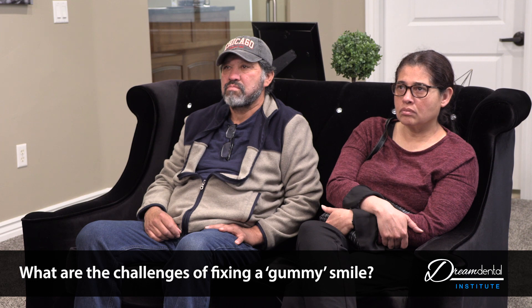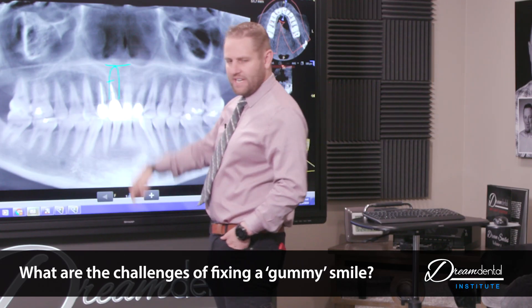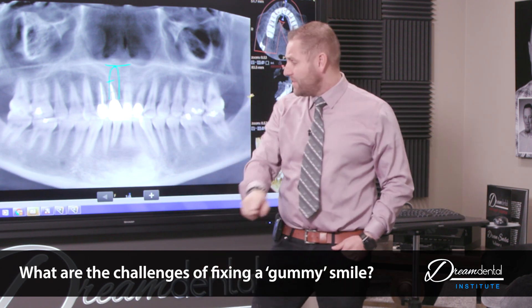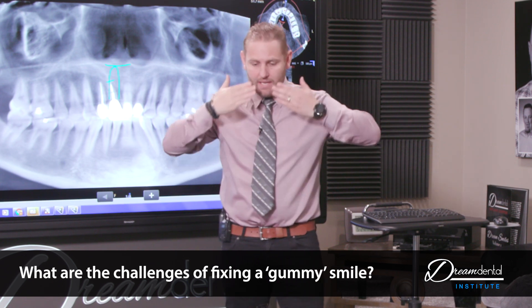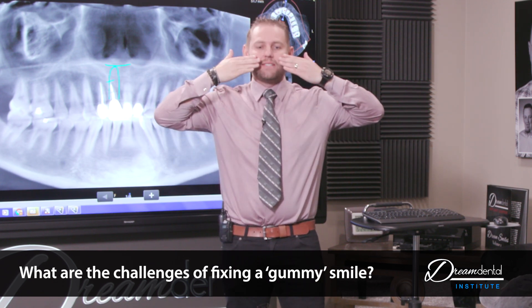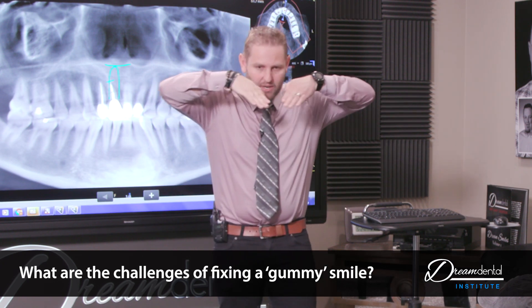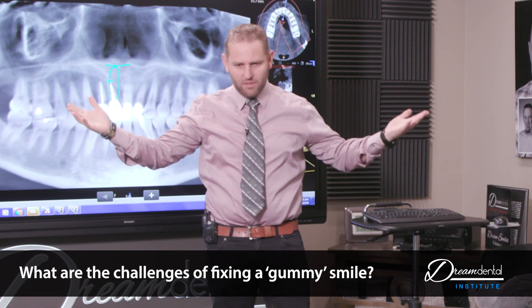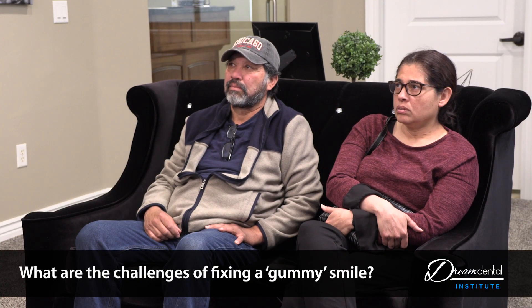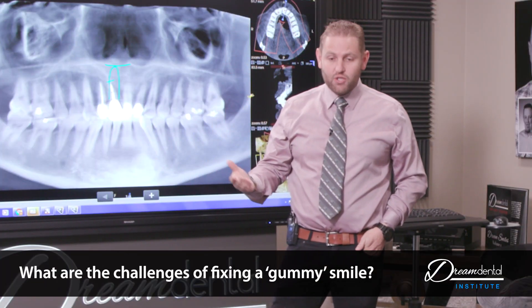You have lots of bone, so even though your tooth goes to there, we can actually put a really nice long implant in. It's important because the angle of your teeth going in — your bone goes like this — meaning your teeth, when they come out, they're extended out versus being like this. It's just genetics, it's how you're built. Nothing wrong with it; it just means that putting a longer implant gives us more surface area.